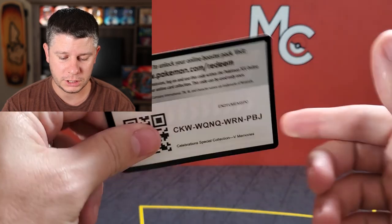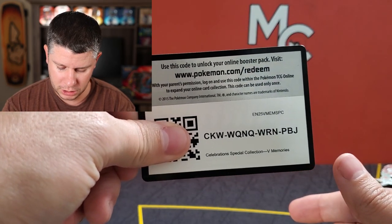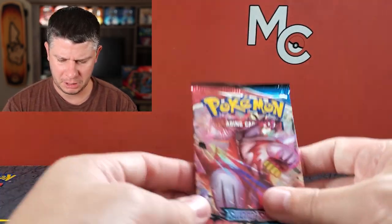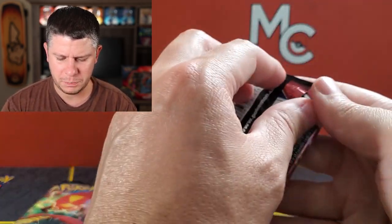I'm going to use the Sylveon sleeve — that's perfect. Just noting the code card: normally code cards in boxes are white, but this one is a green code card, so it's interesting they're changing it up or something.